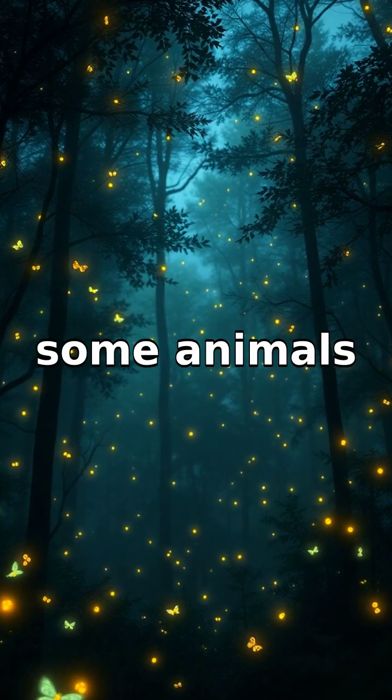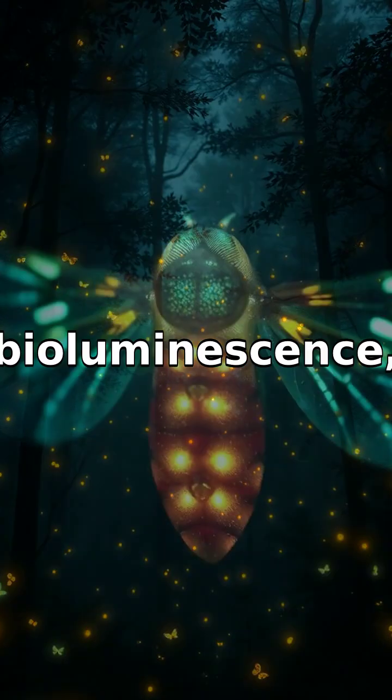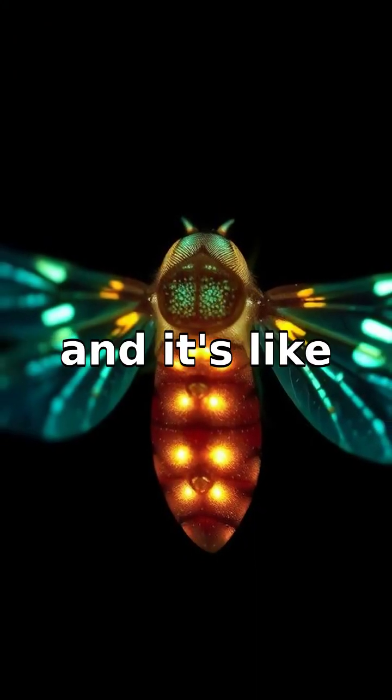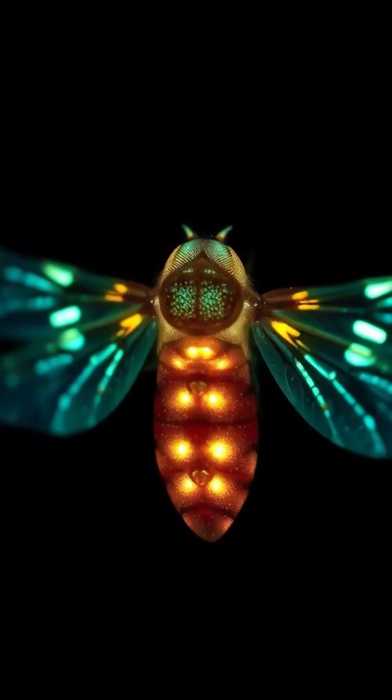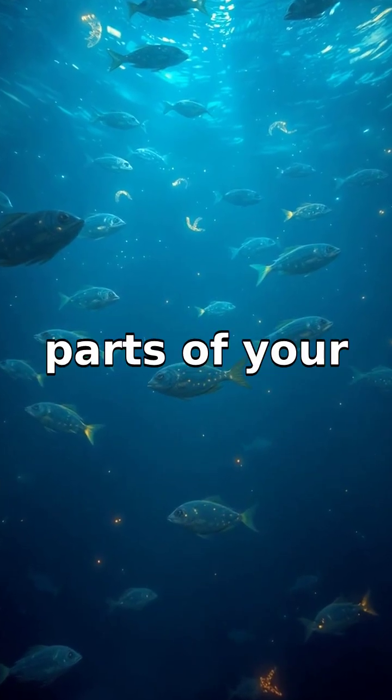Have you ever wondered why some animals and insects glow in the dark? This glowing trait is known as bioluminescence, and it's like having a built-in flashlight. Imagine being in the dark, but you can see because parts of your body are glowing.